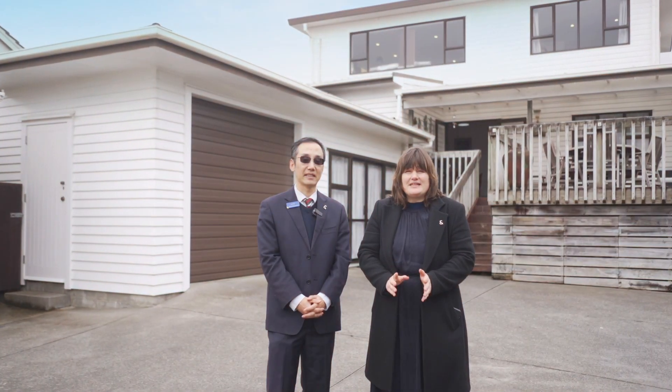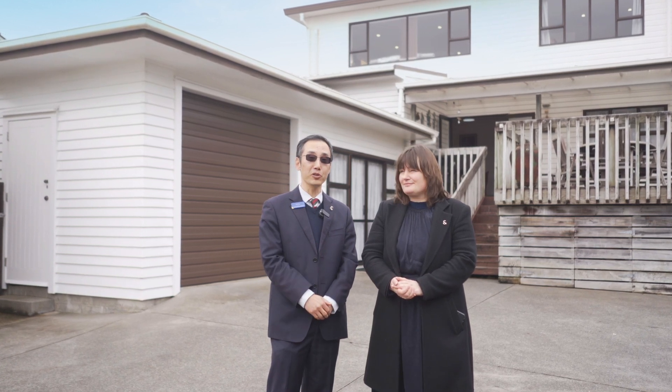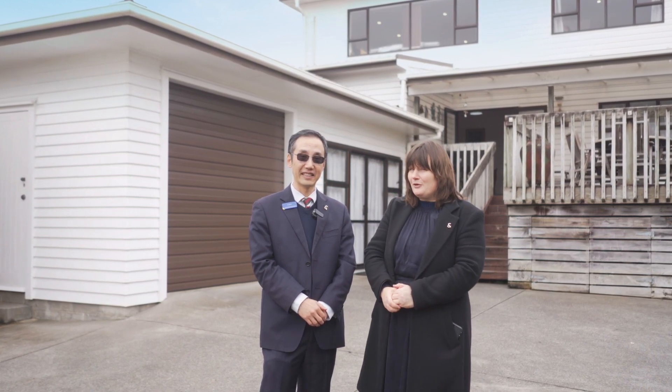Our owners have loved every minute here, haven't you Leon? Don't miss out on this great opportunity. We are looking forward to seeing you at the Open Home. We can't wait to meet you and help you secure this beautiful family home.